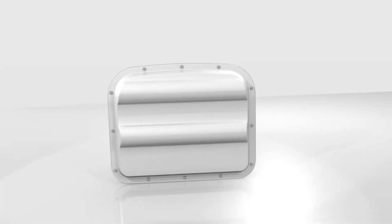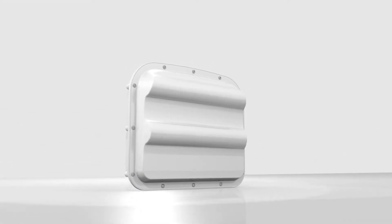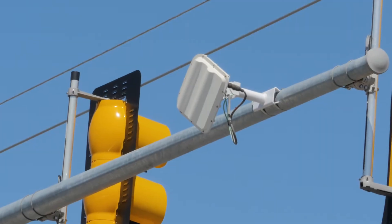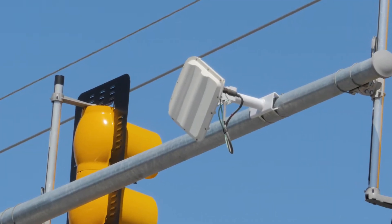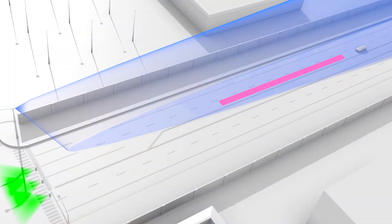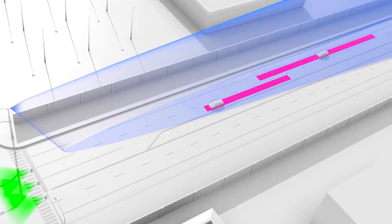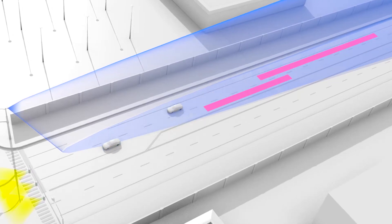Sound too good to be true? This technology not only exists, it's been improving intersections now for over a decade. This is Smart Sensor Advance, and it's a forward-firing radar from Wavetronics. Advance accurately and continuously tracks the speed of vehicles and their distance from the stop bar. It calculates each vehicle's estimated time of arrival at the stop bar and only provides Dilemma Zone protection to the vehicles that need it.